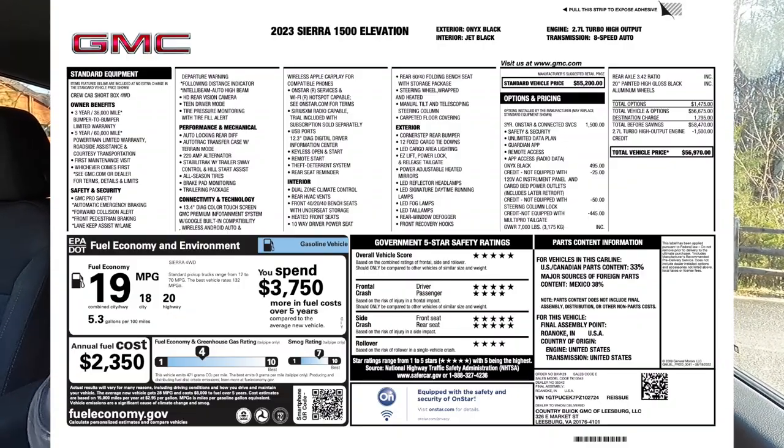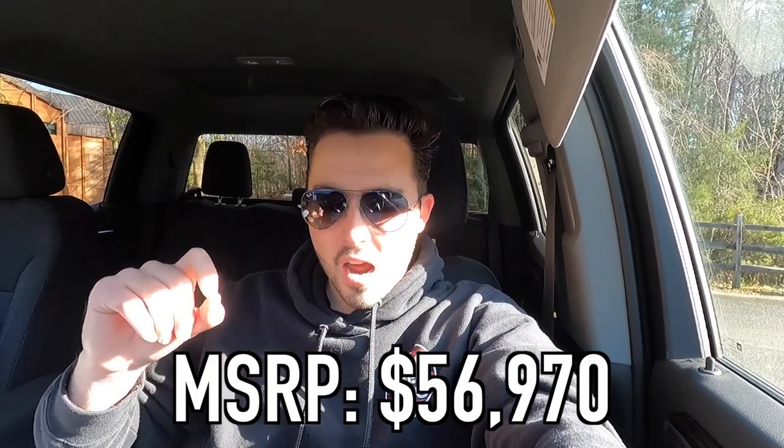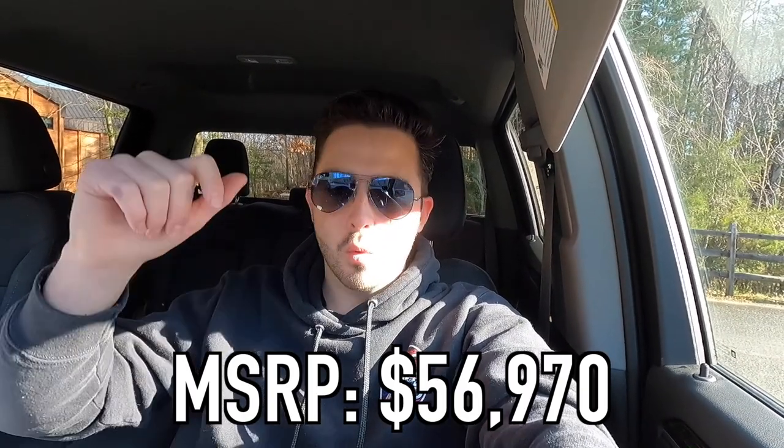Let's talk about the MSRP. The MSRP of this particular 2023 Sierra Elevation as specced is $56,970. Let me know what you guys think of that price in the comment section below.